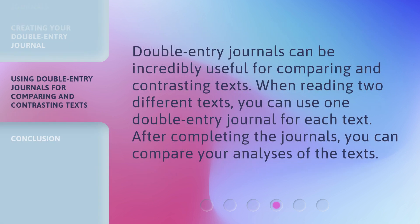Step 4: Double Entry Journals can be incredibly useful for comparing and contrasting texts. When reading two different texts, you can use one double entry journal for each text. After completing the journals, you can compare your analyses of the texts.